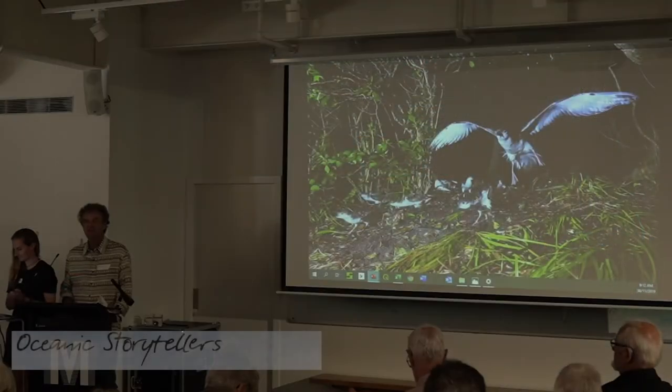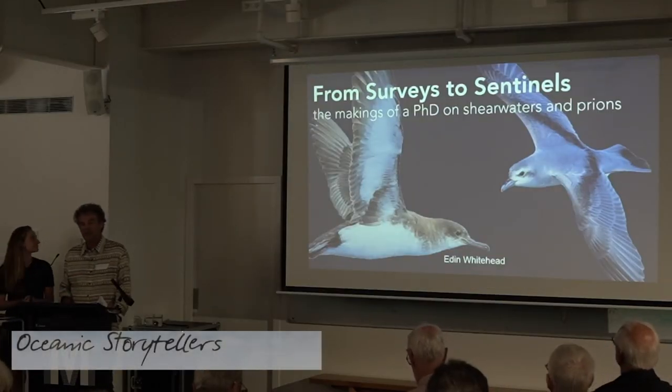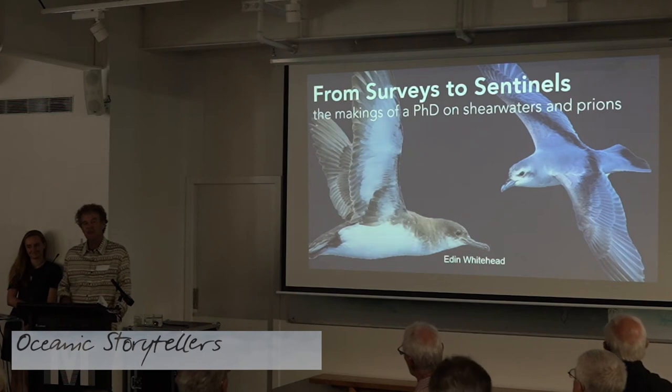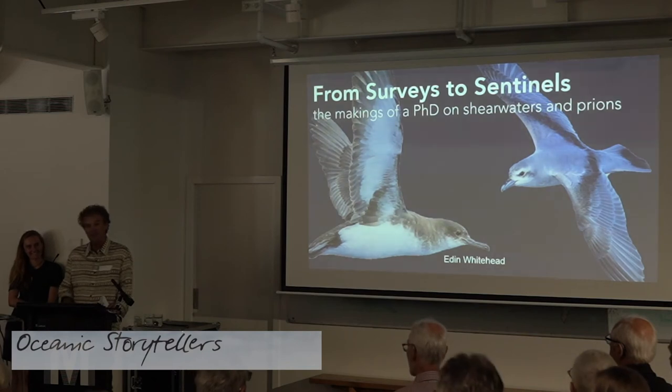In 2015 we found a fluttering shearwater breeding in a burrow at Tawharanui and I asked around how long I'd have to wait for the egg to hatch — no one knew. The basic biology of one of our most common endemic seabirds hadn't been done. Since then we've found out it's about 50 days, and Eden is going to take that a lot further and learn much more about fluttering shearwaters, prions, and little shearwaters as well.